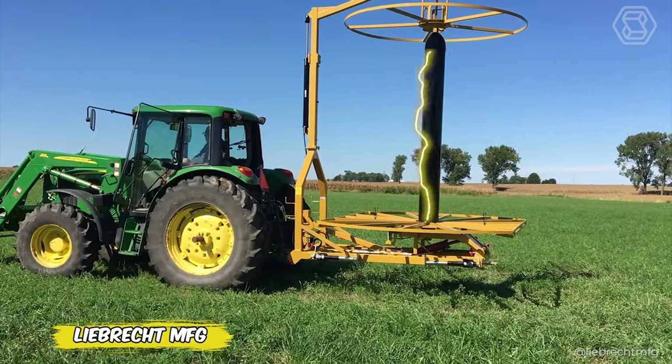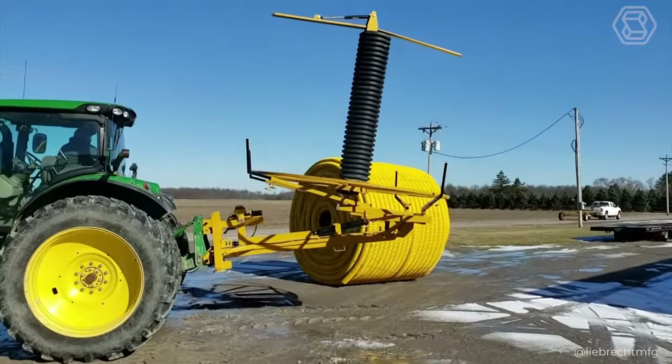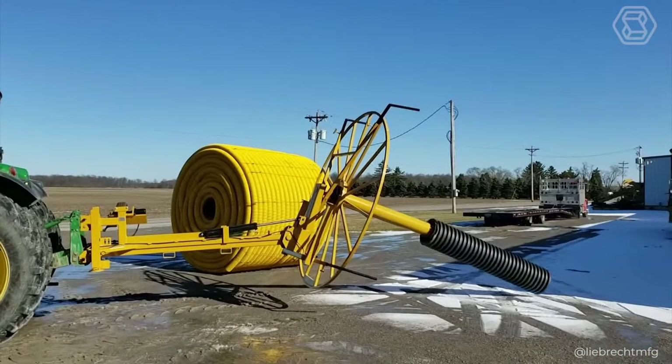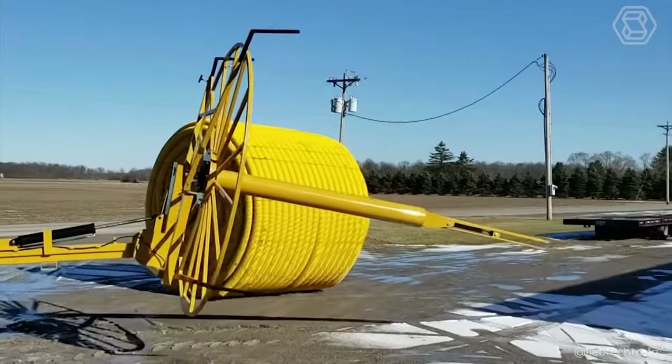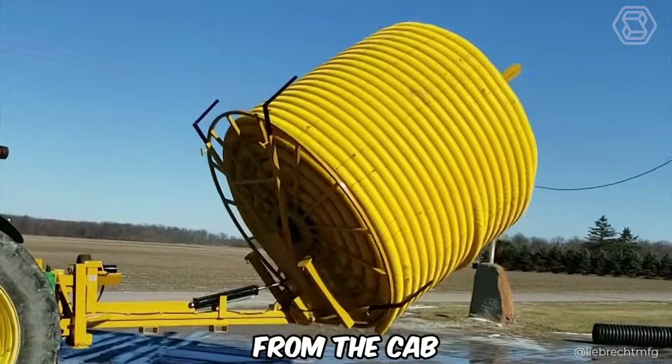Liebrick Manufacturing presents the revolutionary Maxi Reel Trailer, featuring a unique design with a heavy-duty frame and spindle system. This trailer guarantees perfect stability without the need for support rollers. Fully hydraulic operation from a tractor or separate unit provides unrivaled ease of operation, including remote control from the cab.